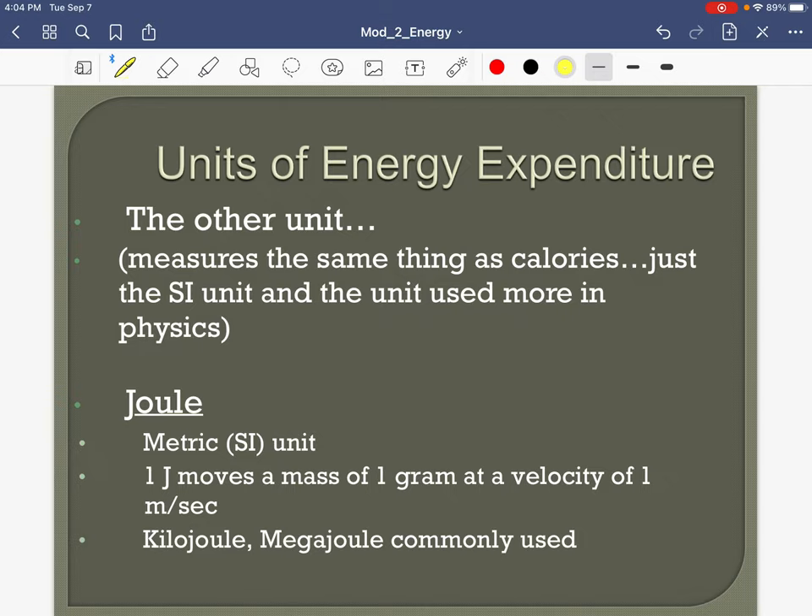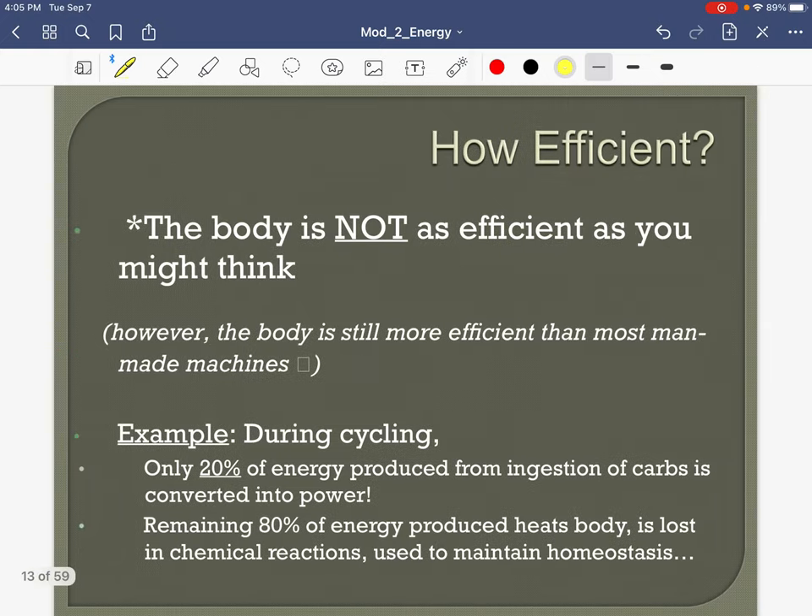We can also use joule, kilojoule, or megajoule. Here in the U.S. we're more likely to use calorie. Roughly, 1,000 calories equals about 1,000 kilojoules — they're pretty close — but you don't need to know that.